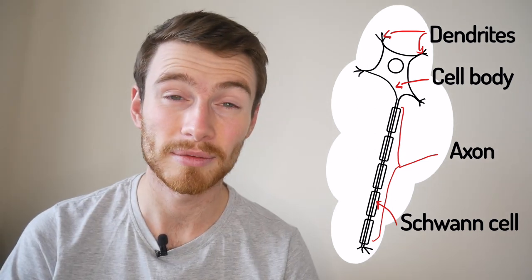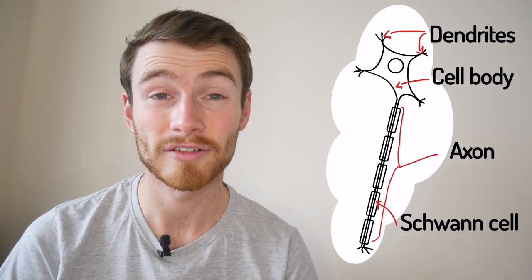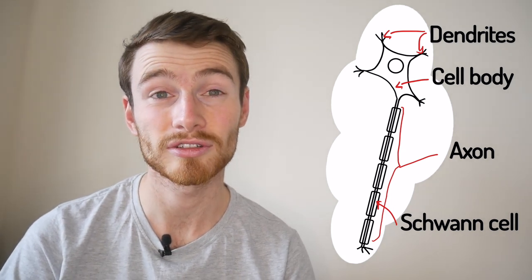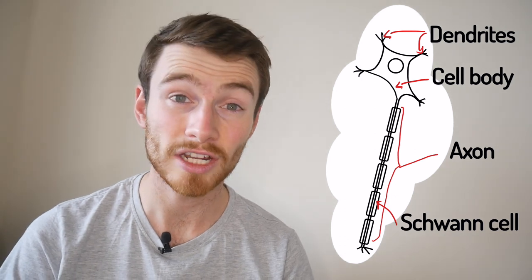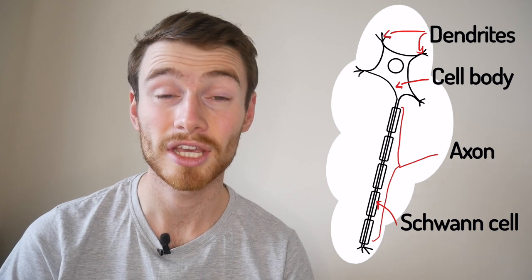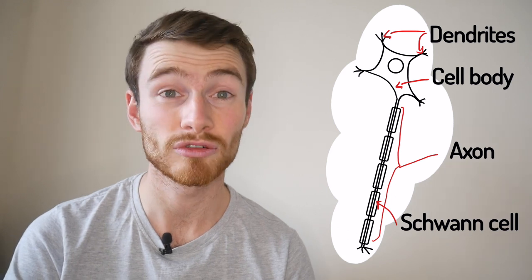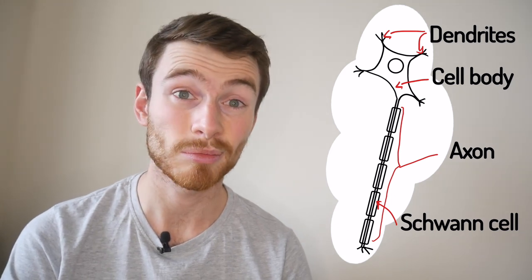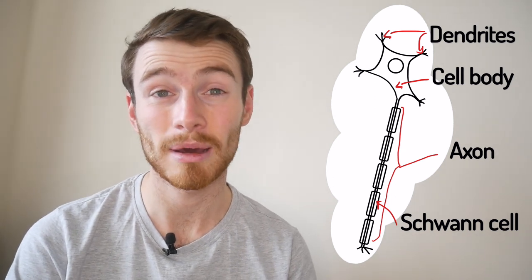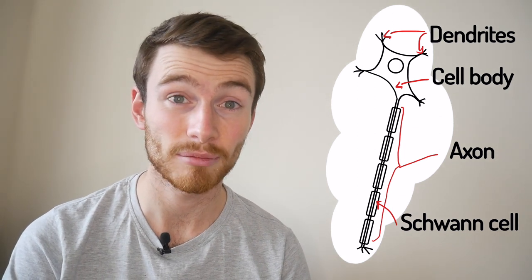Nerves have adaptations to make them good at their job. One of them is that they have plenty of mitochondria, which means they've got plenty of energy, and that energy is used to generate the signals and start the electrical transmission along the nerve cell. They also have lots of dendrites, which make connections so we can have more complex messages. For example, if you touch something hot you might withdraw your hand, but a second response is that you feel the pain — those two things can come out of one nerve cell making different connections and sending different signals to different parts of the body.